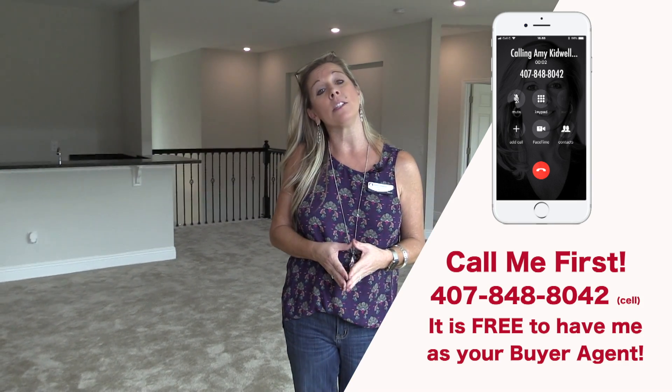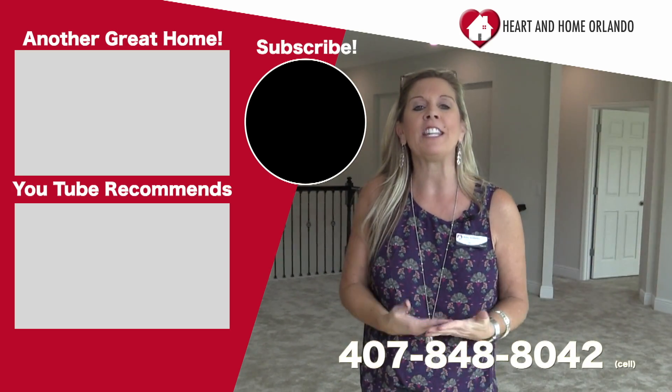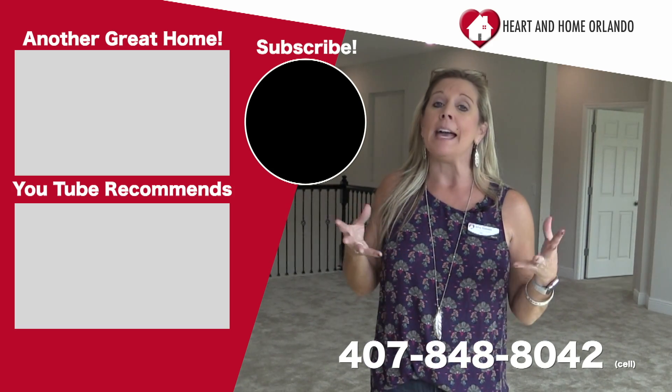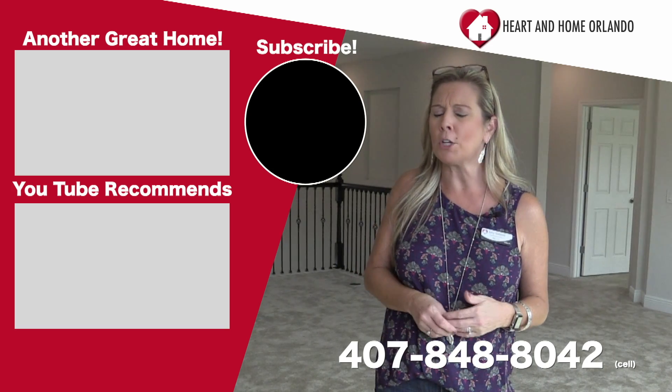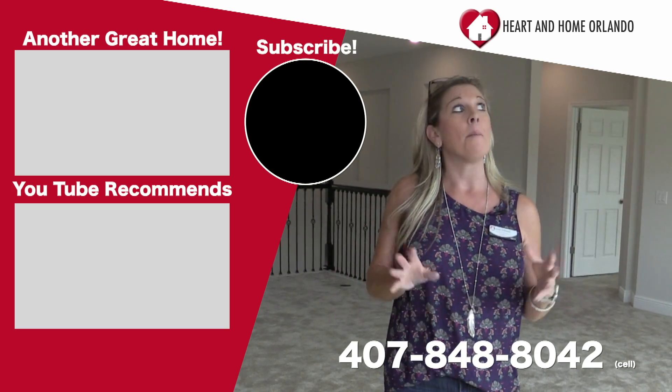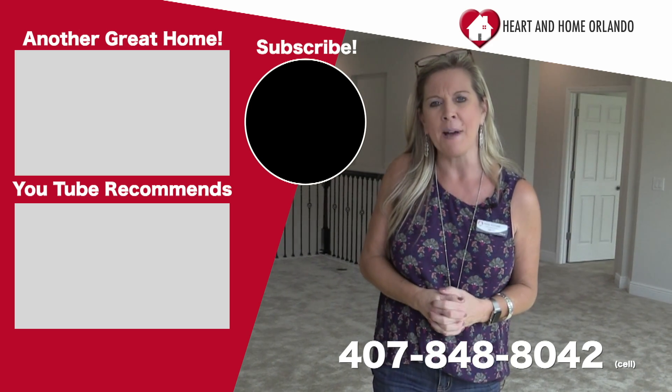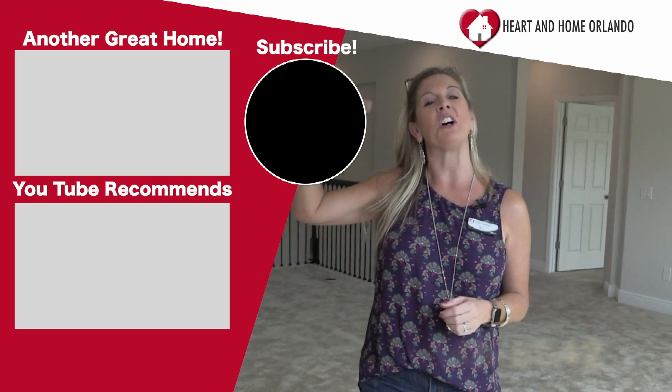If you are interested in this home or want more information, please give me a call at 407-848-8042. Remember, it is completely free for you to use me as your buyer agent. Do not start calling the builders directly — just give me a call. I can save you all that headache and give you the information you need. This Del Rio is absolutely spectacular. I hope this will be your new home. Have a great day, everybody. Thanks for watching and happy house hunting.